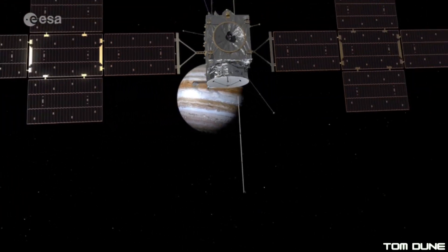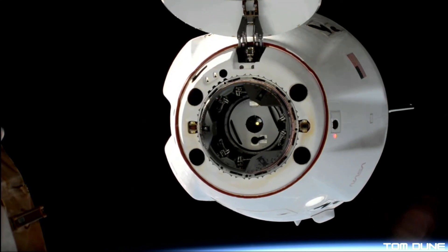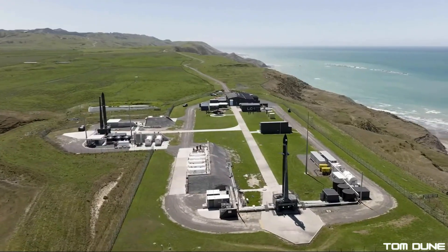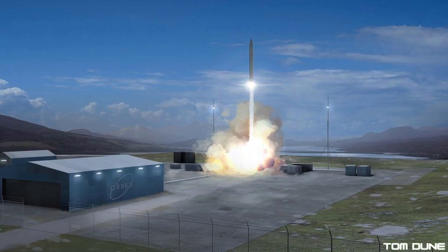Welcome back to another episode of UK Space News. This week we've got more JUICE progress updates, SpaceX's Crew Dragon was moved around on the ISS, Rocket Lab shot probably the most gorgeous rocket launch footage ever recorded, but this week we start with something from Scotland. Stick around and let's get going.